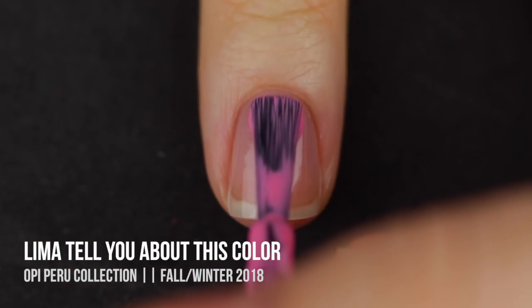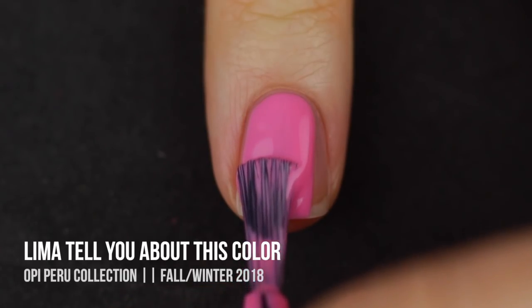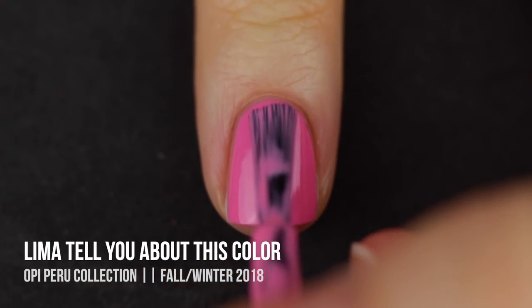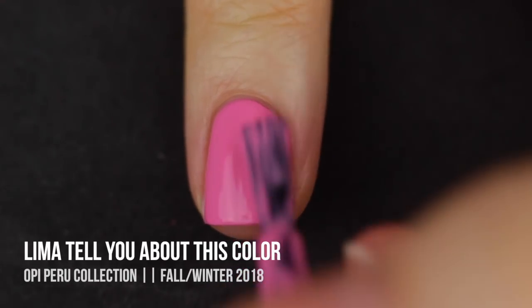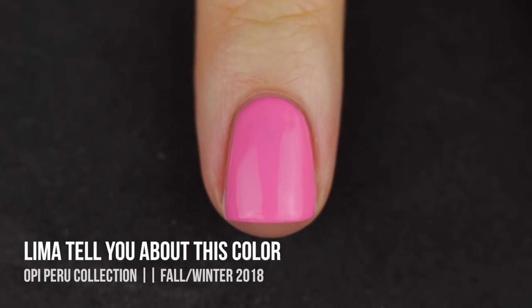Next we have Lima Tell You About This Color, which is the warmer-toned pink cream in the collection. I'm not really sure why this one is in there besides just being another classic OPI pink, because being really warm-toned, bright, and not dusty it kind of feels like a summer color. But it is really pretty, so if you want to wear this color all year round, here's your new go-to.